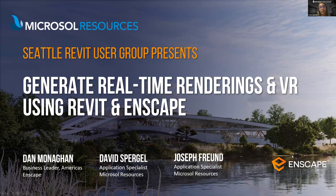I'd like to introduce today's presenter, David Spurgel. David is an application specialist at Microsoft Resources responsible for providing training, service, and support for design and construction clients for various software applications including Enscape, Tales, V-Ray, McNeel Rhino, and Bluebeam Review. He's also a 3D printing specialist and holds a Bachelor of Science in Manufacturing Engineering from Boston University, and is a Bluebeam certified instructor. We are also joined by Daniel Monaghan, business leader for Enscape in the Americas, overseeing the U.S. support and channel team.